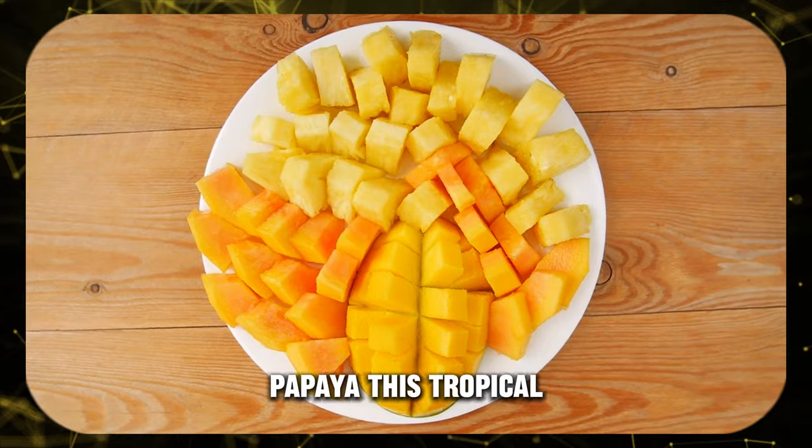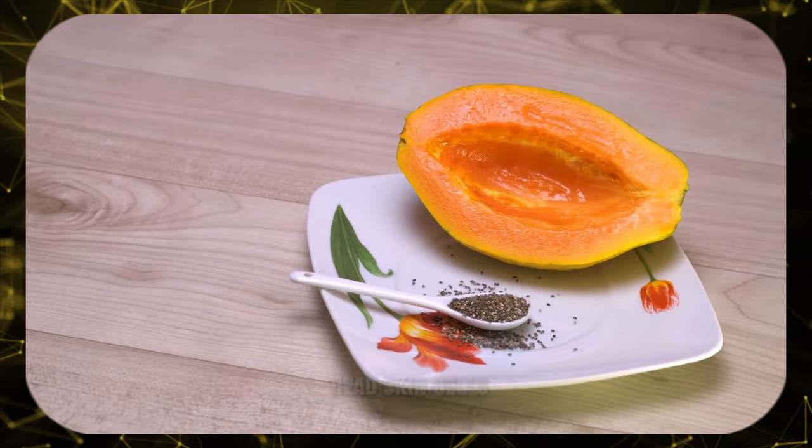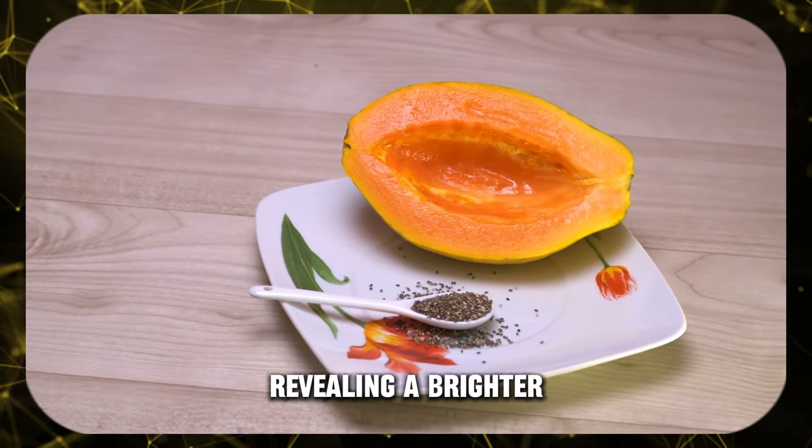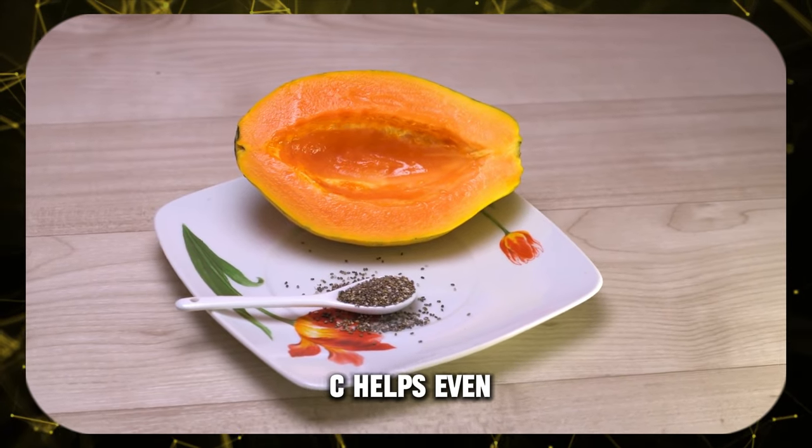Papaya — this tropical wonder is a natural exfoliator thanks to the enzyme papain. It buffs away dead skin cells, revealing a brighter, smoother complexion. Plus, its vitamin C helps even out your skin tone.